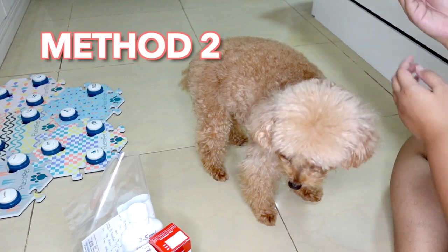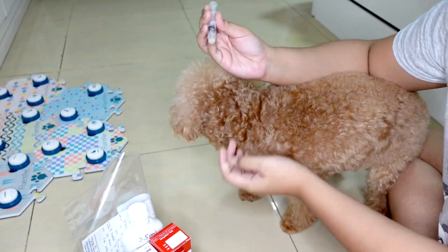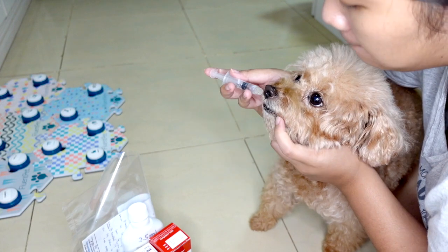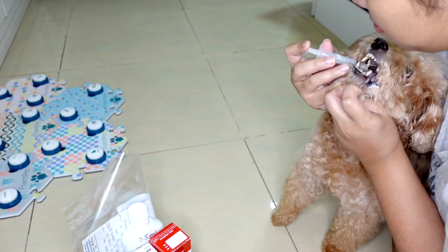Another way, if your dogs can't handle it, what you can do is this method. You feed them from the back, toss it aside like that, and then look.